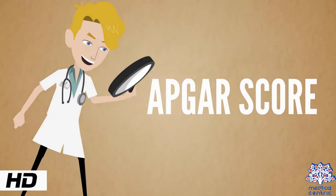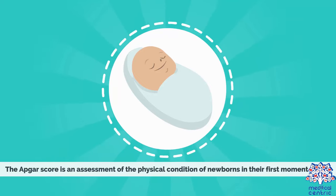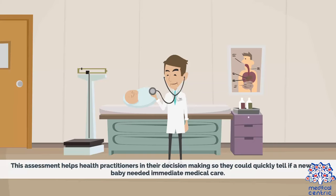Today's topic is the APGAR score. The APGAR score is an assessment of the physical condition of newborns in their first moment of life. This assessment helps health practitioners in their decision-making, so they could quickly tell if a newborn baby needed immediate medical care.